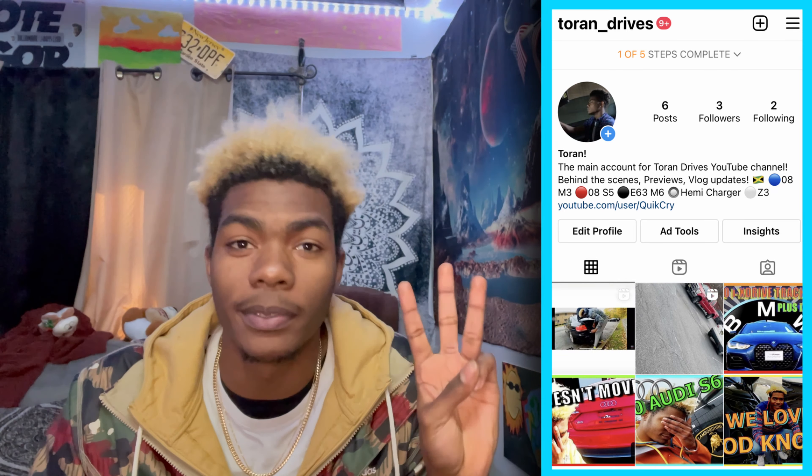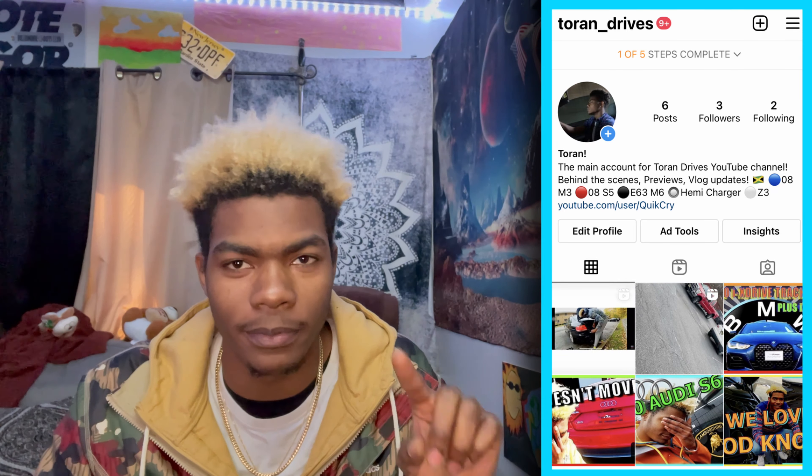Hey guys, thank you for watching the video — sorry for interrupting, but I promised you guys a giveaway and I want to tell you the rules. Here's a chance to officially enter: first rule is you have to be subscribed to the YouTube channel — I want to make sure it's actual subscribers who have the chance of winning. Two, drop a like on the video. Three, follow me on Instagram at Teron Drives.